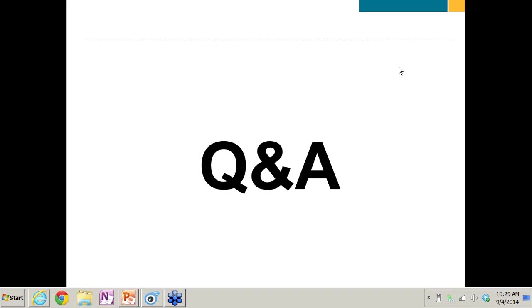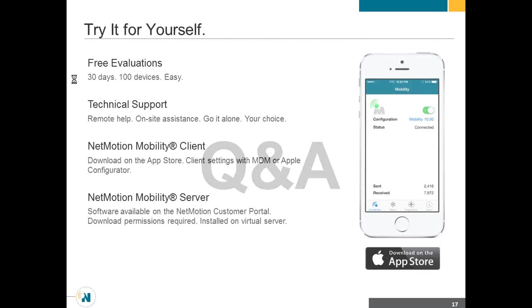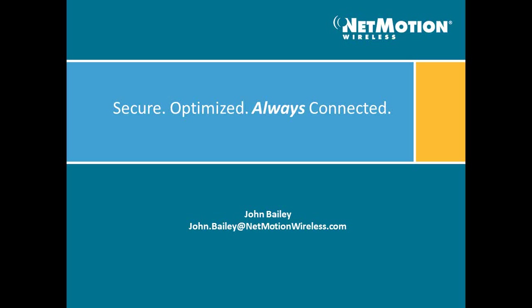It looks like we don't have any other questions at this time, and we are bumping up right against the hour. So at this time, I'd like to thank everybody for joining us. If you have any additional questions, we're happy to address them offline. Thank you again for joining us. Definitely reach out to us — we love to do evaluations, so if you want to try this out for yourself, we will absolutely help you with that. Thanks everyone, and have a good day.